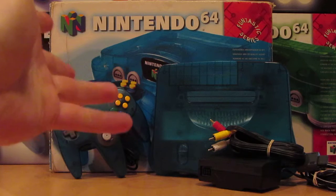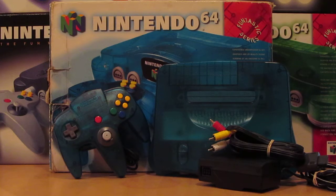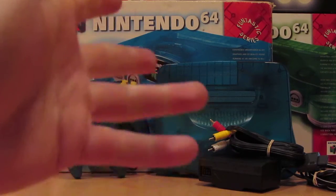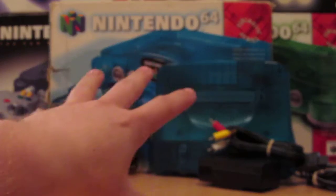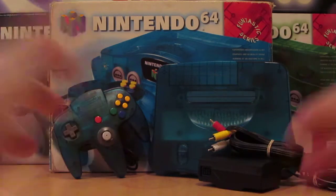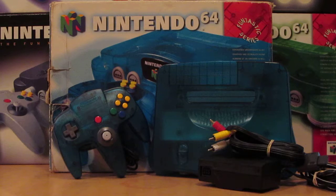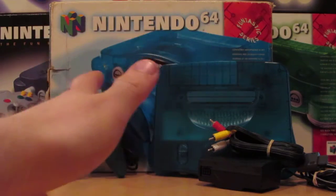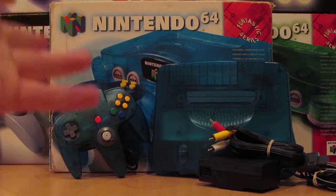The topic for this video is going to be the Ice Blue Nintendo 64 — North American release only. Before I get into the video, if you like Nintendo 64 stuff just hit that like button. Let me know down in the comments what you think about this console — do you like it, do you think it's ugly? And if you're looking forward to more N64 videos, subscribe. I make this for collectors and gamers out there that are just curious how much does this stuff cost.